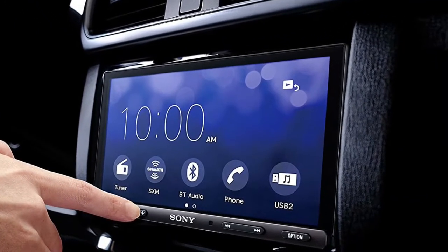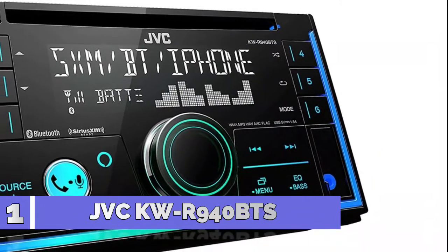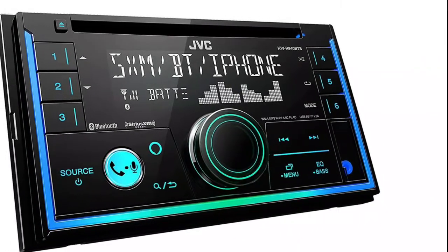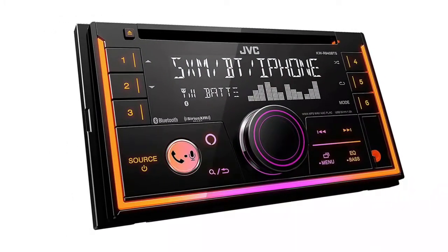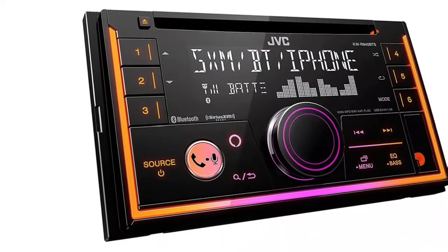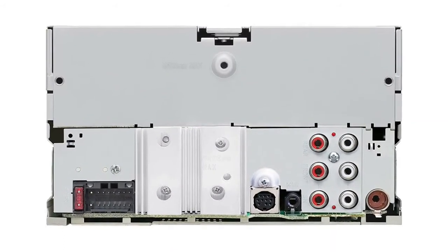Number 1: JVC KW-R940BTS. LCD display CD receiver with AM/FM tuner. High contrast 2-line display with variable color illumination. Amazon Alexa voice control. Fits double-DIN dash openings. Built-in Bluetooth for hands-free calling and audio streaming with dual phone connection. The Streaming DJ feature allows five Bluetooth audio source devices to be connected.